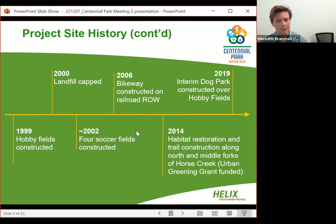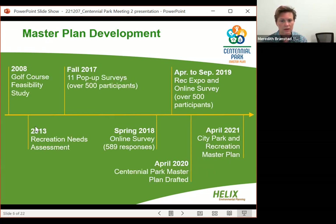In 2006, the city constructed a bikeway on the old railroad right-of-way in a rails-to-trails project. In 2008, a planned golf course for the northern portion of the site was studied but found not economically viable, which opened up a large portion of the site for recreation. In 2013, the city completed a recreation needs assessment. Starting in 2017, the city began updating their city park and recreation master plan, simultaneously developing this draft master plan.